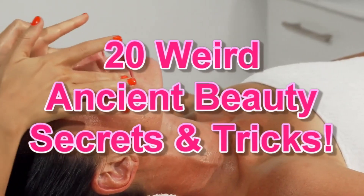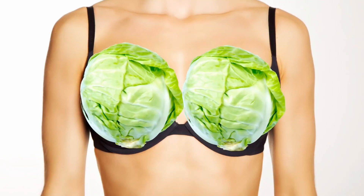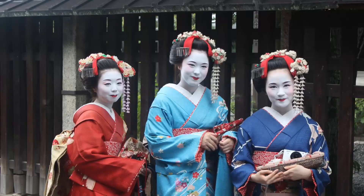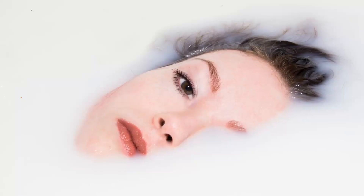20 Weird Ancient Beauty Secrets and Tricks: From Bird Dew Facials to Cabbage Bandages, check out these strange ancient beauty hacks and secrets to never try at home. Thankfully, we now have the benefit of product safety testing, so stick to the department store stuff.